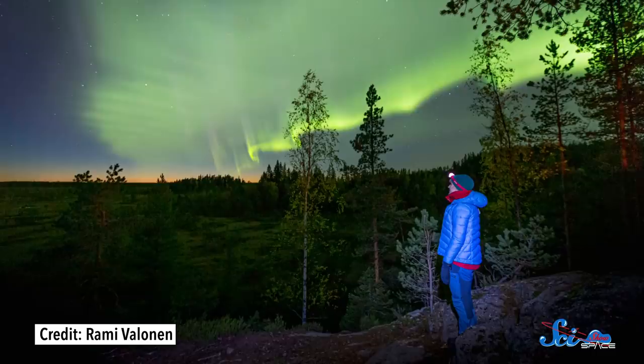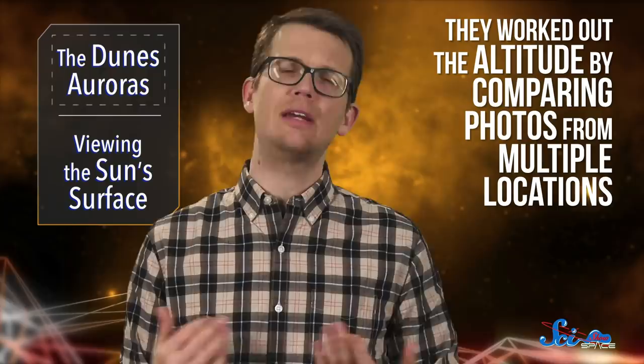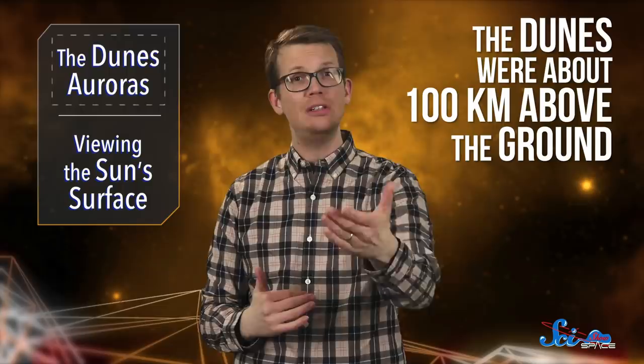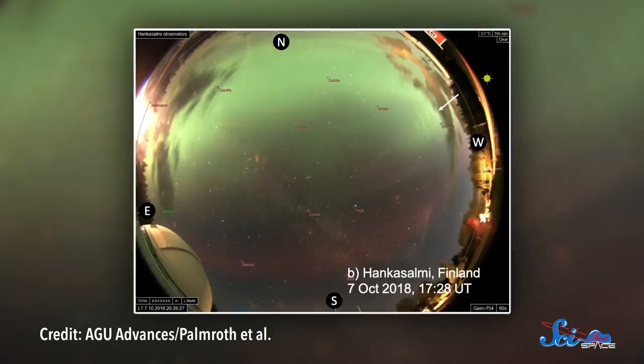Except she had never seen anything like it. So in 2018, she organized a group of people to photograph and document these auroras all over Finland and Sweden. Once they'd collected the photos, the hobbyists teamed up with the author of the guidebook and her colleagues at the University of Helsinki to understand how the dunes were forming. They worked out the altitude by comparing photos from multiple locations, a lot like how your brain creates depth perception by comparing the view from each eye. They showed that the dunes were about 100 kilometers above the ground, which is pretty typical for an aurora. But they also noticed that you couldn't see the dunes if you were directly beneath them, which suggested that unlike other auroras, they were pretty thin vertically.